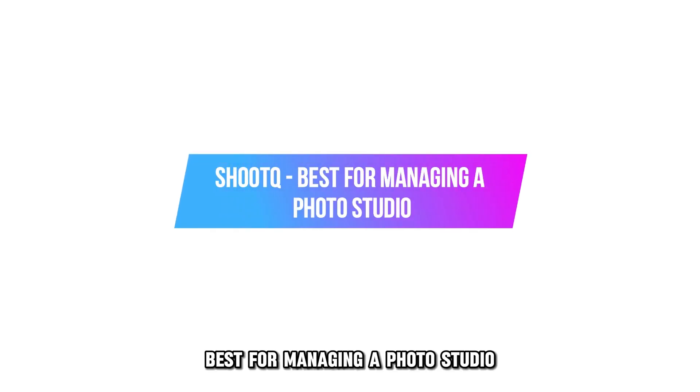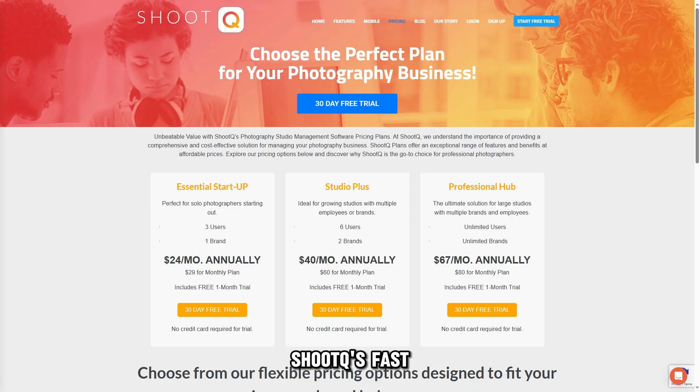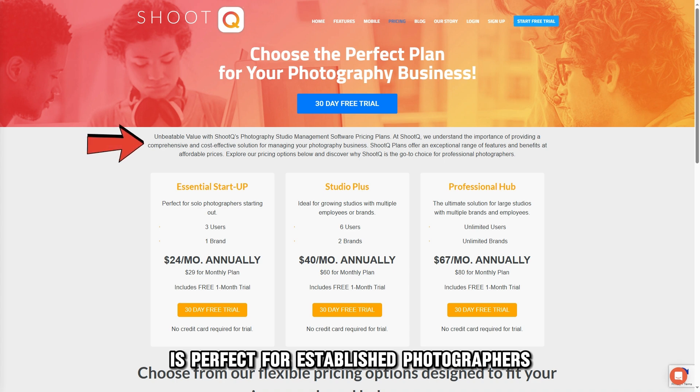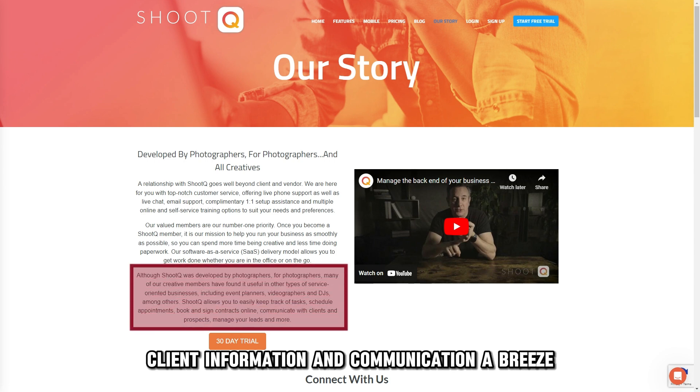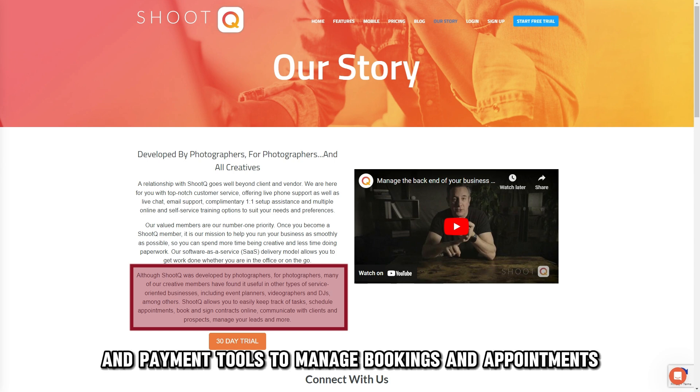ShootQ, best for managing a photo studio. ShootQ's fast and scalable system is perfect for established photographers who want a studio management solution. This centralized platform makes tracking client information and communication a breeze. It offers a dynamic scheduling system, contract management, and integrated invoicing and payment tools to manage bookings and appointments.